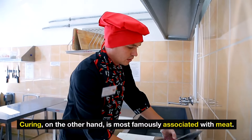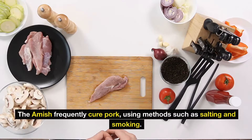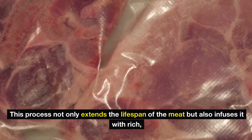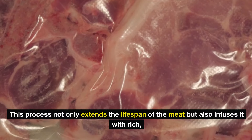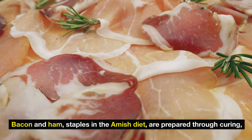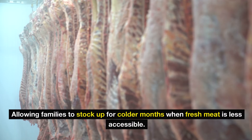Curing, on the other hand, is most famously associated with meat. The Amish frequently cure pork using methods such as salting and smoking. This process not only extends the lifespan of the meat, but also infuses it with rich, smoky flavors that characterize many traditional dishes. Bacon and ham, staples in the Amish diet, are prepared through curing, allowing families to stock up for colder months when fresh meat is less accessible.